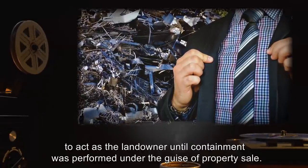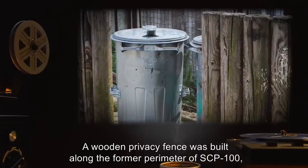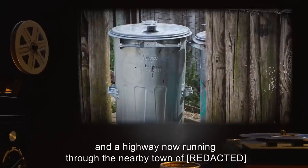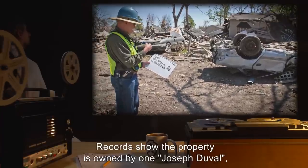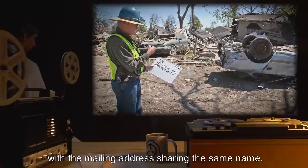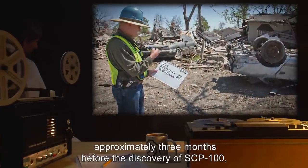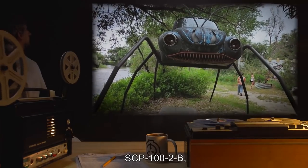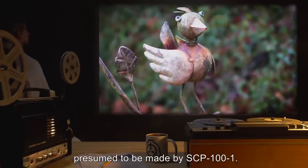These rumors were discredited as urban legends, and a Foundation agent was sent to SCP-100 to act as the landowner until containment was performed. Under the guise of a property sale, a wooden privacy fence was built along the former perimeter of SCP-100, one-way windows were installed in the storefront, and a highway now running through the nearby town redirects the majority of civilian traffic. Addendum 100-A: Records show the property is owned by one Joseph Devall. Local utility companies report billing had stopped approximately three months before the discovery of SCP-100, which was found abandoned save for SCP-101, SCP-102A, SCP-102B, and several avian and canine figures presumed to be made by SCP-101.